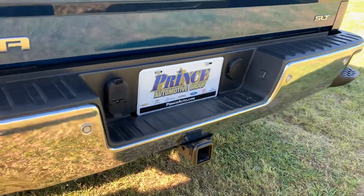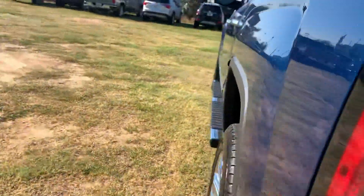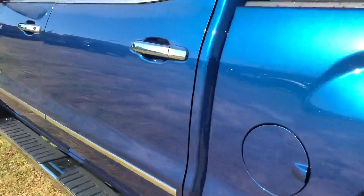It also has rear camera parking assist, all the parking sensors along the front, the trailering package, and your double pins for trailering. Let's go around to the other side here.